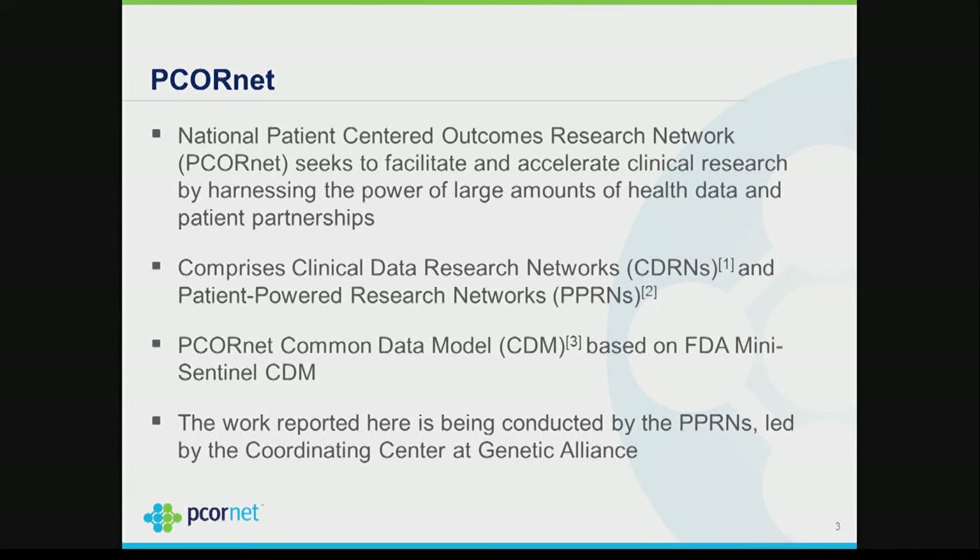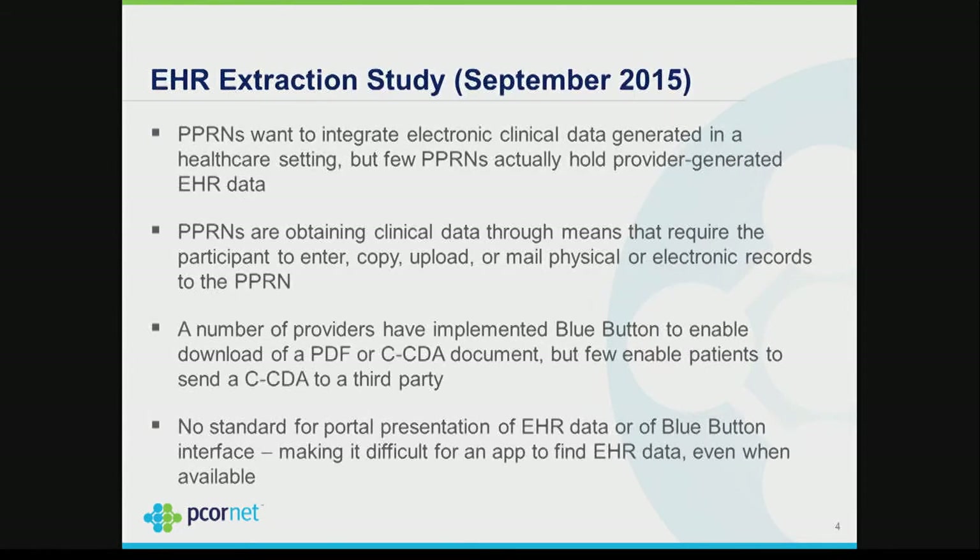There are 13 CDRNs and 20 PPRNs, and each PPRN focuses on a specific health condition. In September of last year we did a study of the PPRNs and found that every one of them wants to have EHR data. Most data they currently have are collected through surveys. The patients involved are inherently motivated — most either have these conditions or have a family member who does, so they're highly motivated to get their EHR data used in research to discover new knowledge quickly.